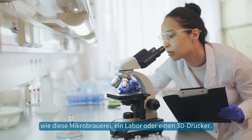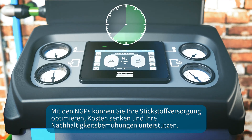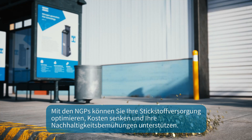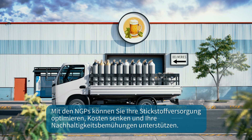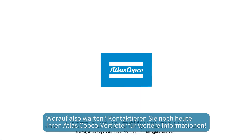Like this microbrewery, a laboratory, or a 3D printer. With the NGPS, you can optimize your nitrogen supply, reduce costs, and support your sustainability efforts. So why wait? Contact your Atlas Copco representative today for more information.